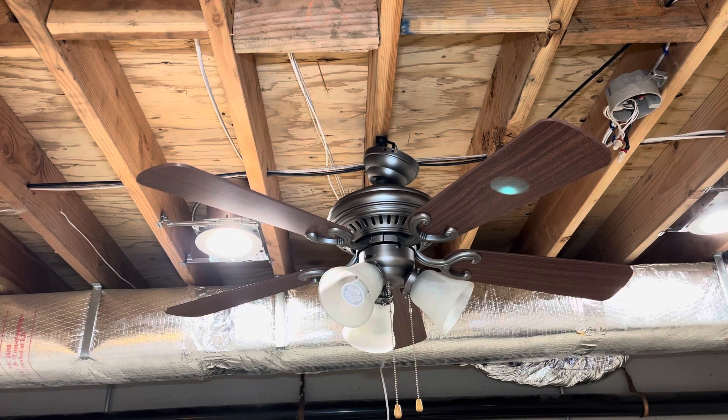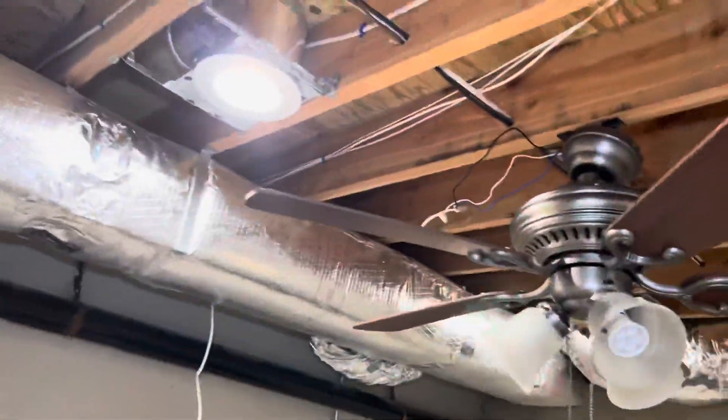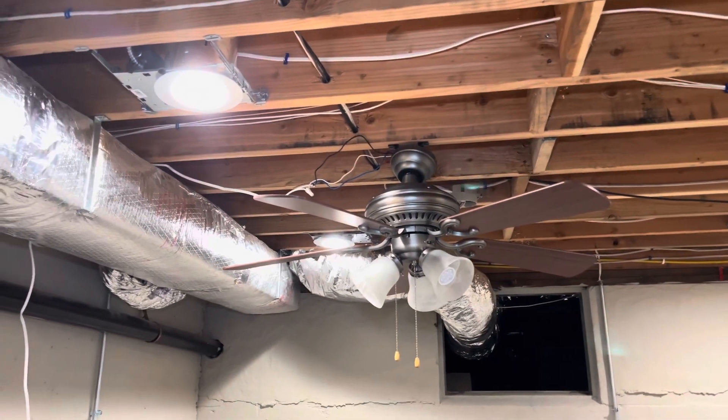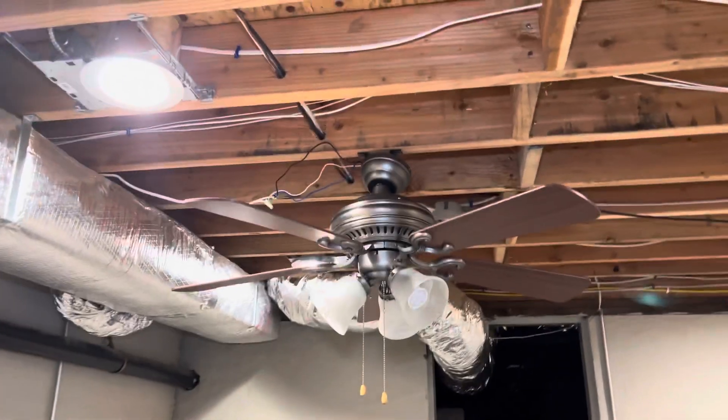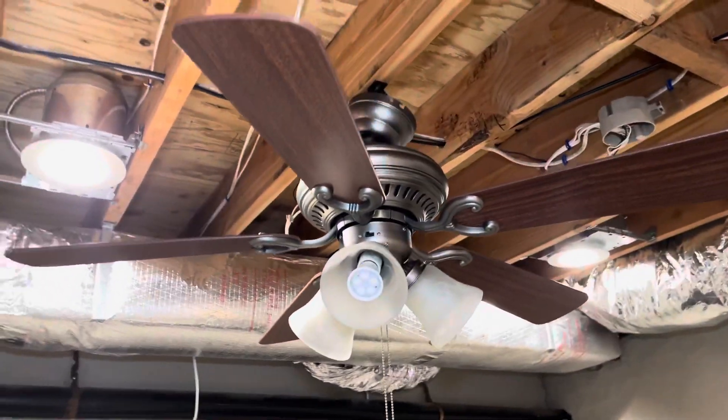Hello guys. What you're looking at here is a Harbor Breeze Bella Vista ceiling fan from 2004. This ceiling fan came out of my grandma's office — it was either one of five or one of six, I can't remember off the top of my head. I got this for childhood reasons, and it was replaced with a Harbor Breeze Mayfield to take its place.